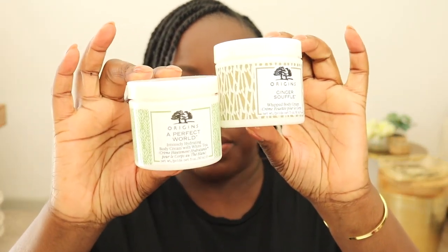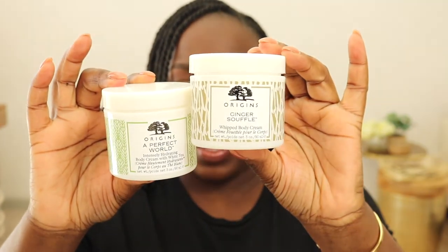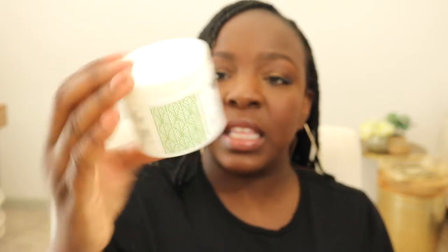I also emptied out both of these Origins body butters: the Ginger Soufflé and the Intense Hydrating Perfect World body cream with white tea. I absolutely did not like the smell of the white tea one — I only used it because I had it. The ginger one, however, if you love that kind of spicy ginger scent, that was the one. This is probably my third one of these. They came in a set of three and I had already finished the third one before I started saving for my empties video.